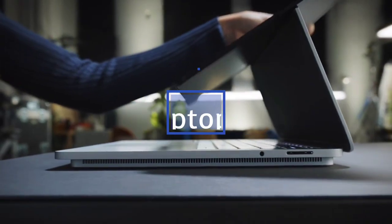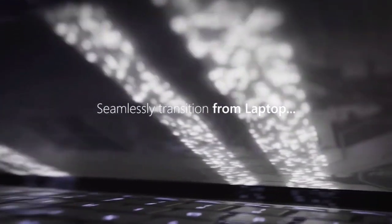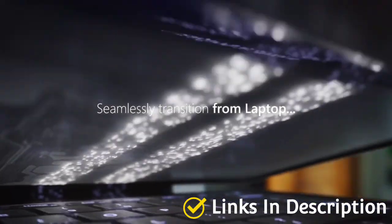Smartphones and tablets may have taken over much of people's screen time, but there is still a need for a real computer sometimes, and for most people that means a laptop.